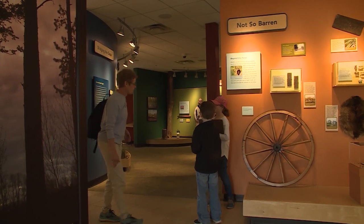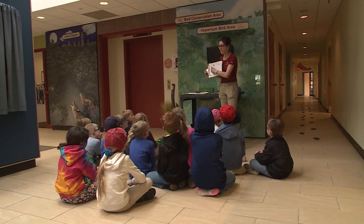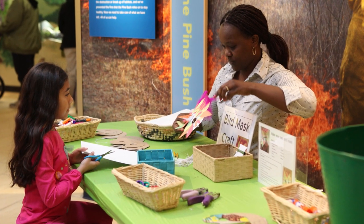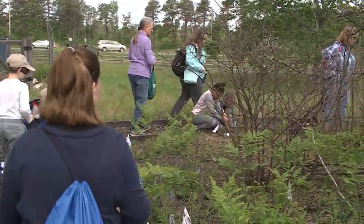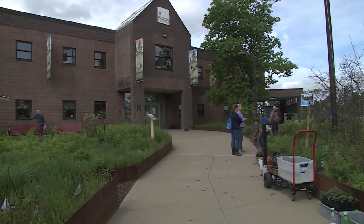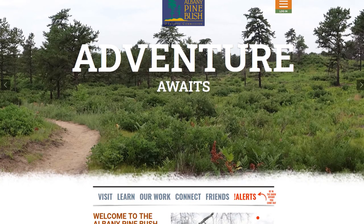As the gateway to the Pine Bush, the Discovery Center is a green-certified interpretive center where visitors come to understand why the Pine Bush is rare and special. A visit is an exciting exploration where learning comes naturally through interactive exhibits, an outdoor discovery trail, and numerous programs on the ecology, natural history, cultural history, and management of the Pine Bush. The Discovery Center is a destination where people can come and learn through our exhibits, programs, and trails.